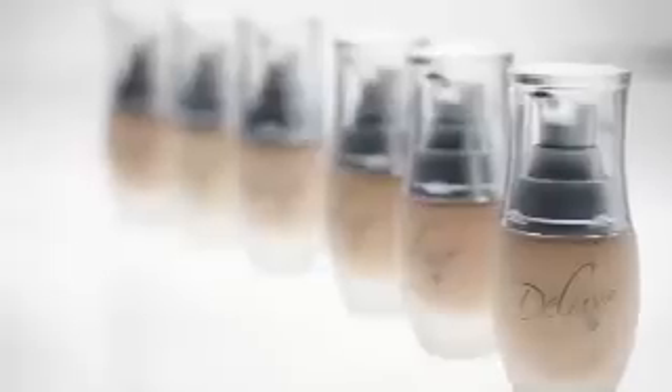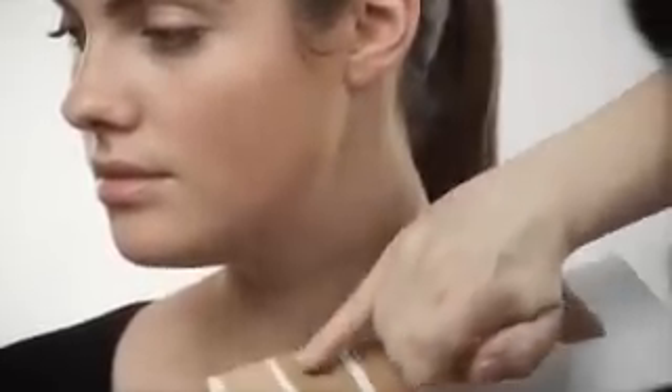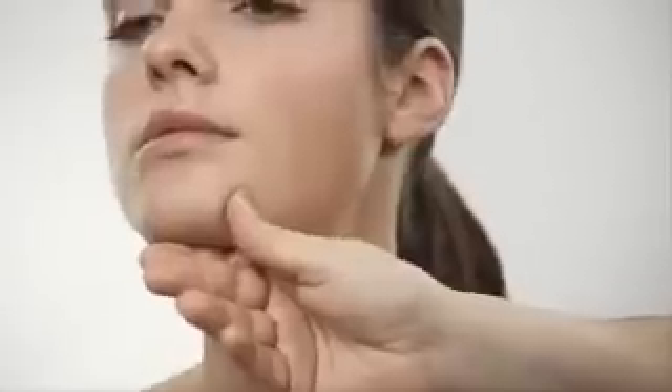Now I choose the best suited shade for the makeup. I choose the two shades that are closest to your complexion. I test them at the neckline. Wait a moment to allow the shades to adapt to the skin color. I take the shade that looks most natural.